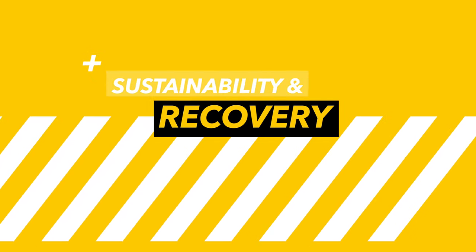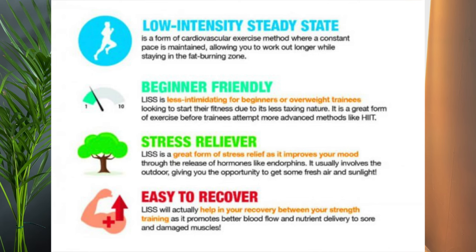Sustainability and recovery: since LISS places very minimal stress on the body, it can be performed more frequently. You can go out for walks multiple times a day and it's not going to be hard to recover from, making it a very ideal option for people who simply want to get out and still utilize a good method for fat loss.